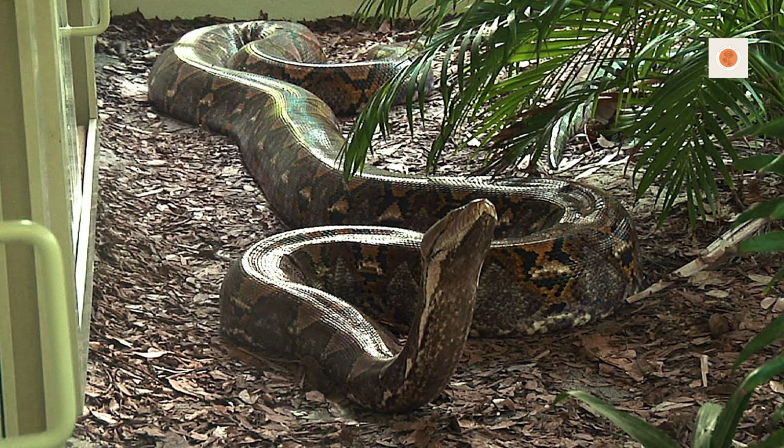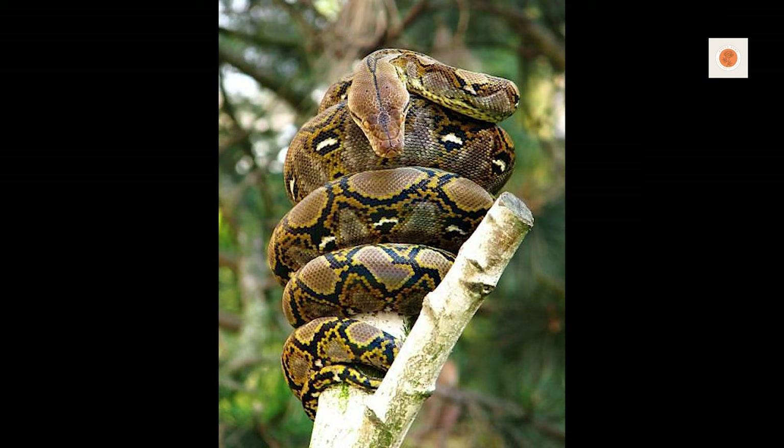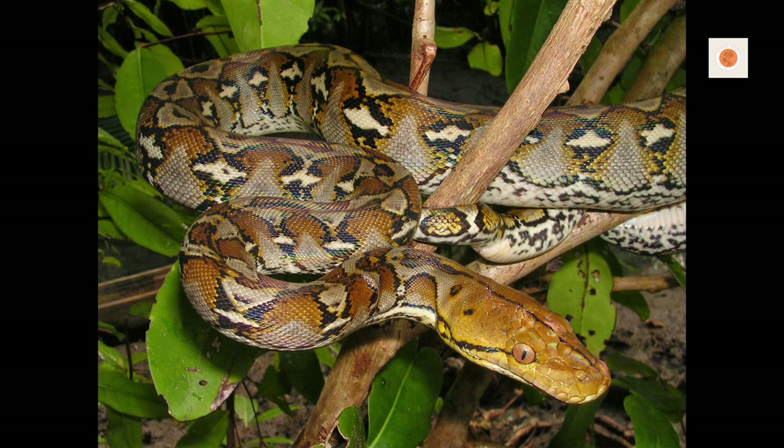Snugly overlapping doors and key-lockable latches are a must. Remember, a loose python means a dead pet or injured human. Anchor any furniture and branches firmly in place. Avoid any small gaps that could allow escapes. Never house multiple retics together due to risk of combat. Include a nest box stuffed with substrate for security. Spot clean daily and disinfect fully each month.